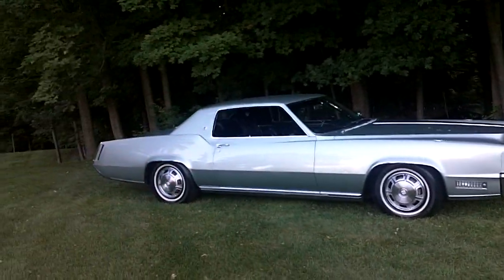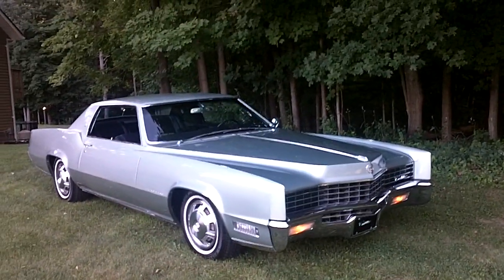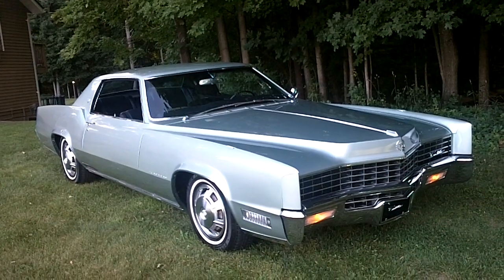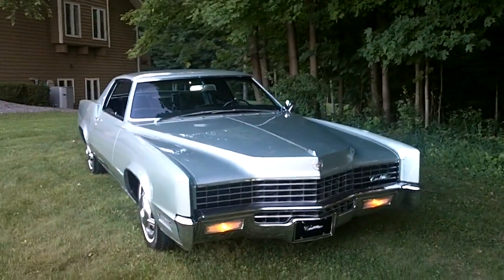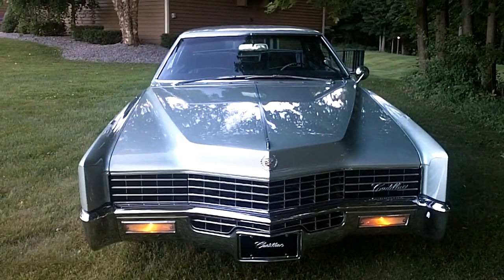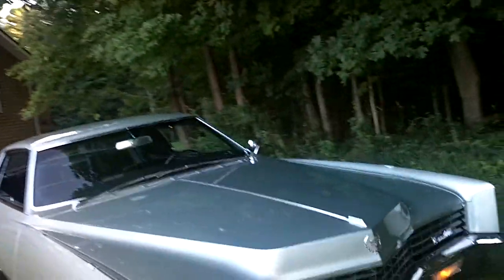This is part of a five-car Eldorado collection that I'm selling — I've got two '67s, a '68, a '70, and an '84. To recap: 1967 Cadillac Eldorado, bought in Boca Raton, Florida, from the son of the original owner, 78,000 original miles, car runs and drives beautifully. I will take a trade. My phone number is 315-725-1966.